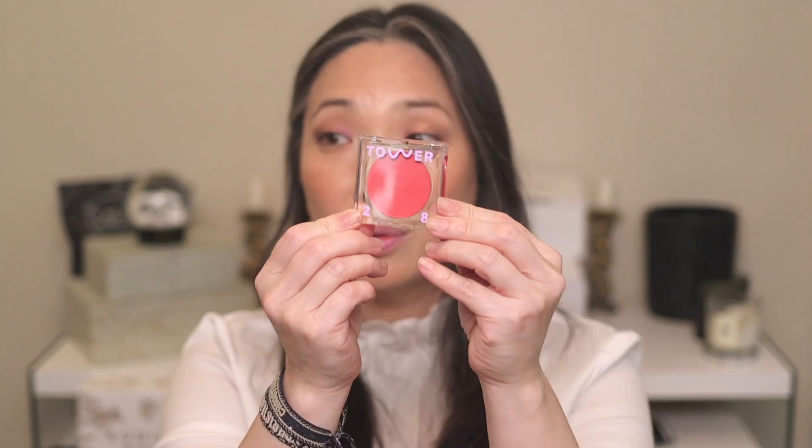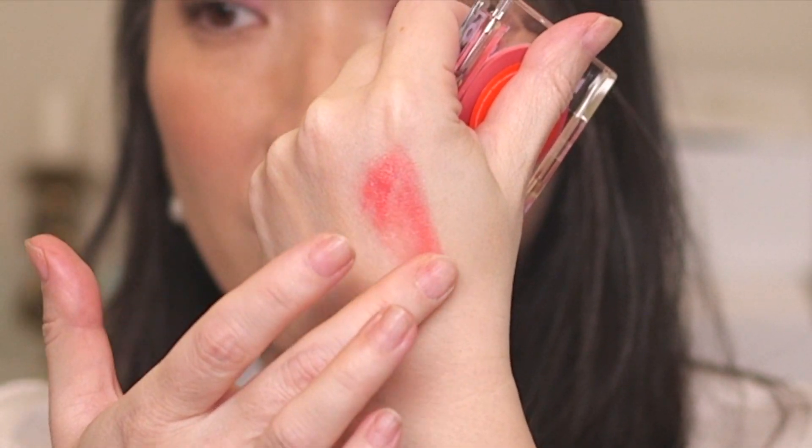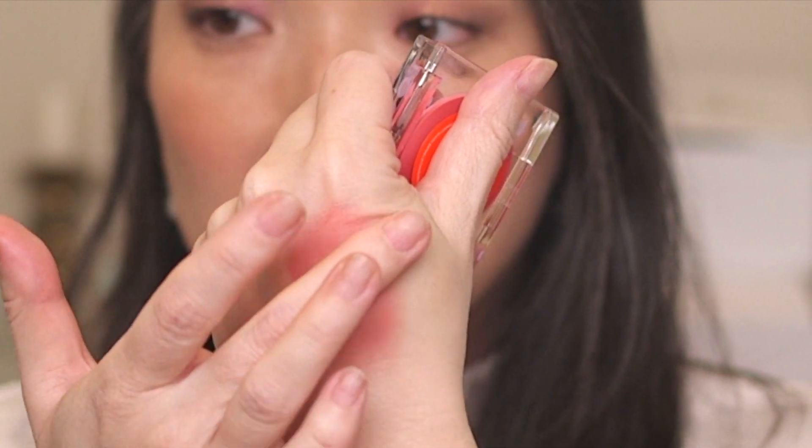I picked up a bunch of stuff from Tower 28. I got the Beach Please Luminous Tinted Balm in the shade Happy Hour. I love this clear Lucite packaging — it's so pretty. It's even prettier in person. The texture is really, really nice — it's pigmented and it kind of drags a little bit, which is really nice for cheek products because you really don't want them to move. It blends out beautifully, not patchy at all. I feel like I need to go back and order the other shades.